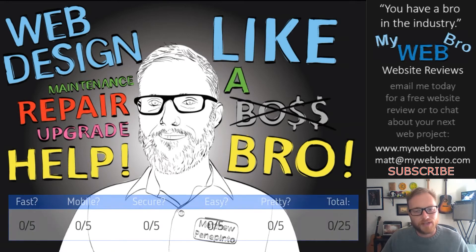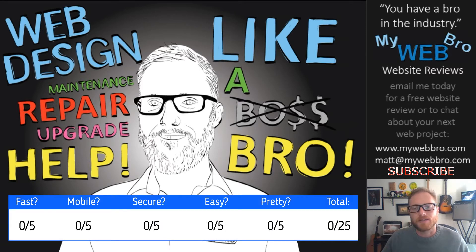I rate websites based on five criteria: Is it fast? Is it mobile? Is it secure? Is it easy to use? And do I think it's pretty? So let's get going.